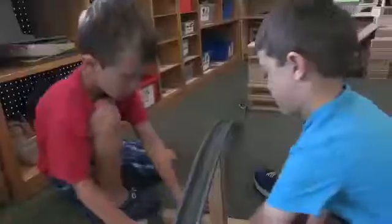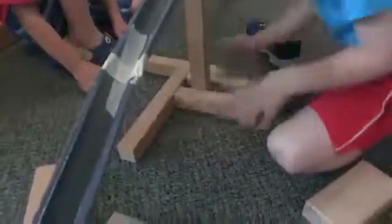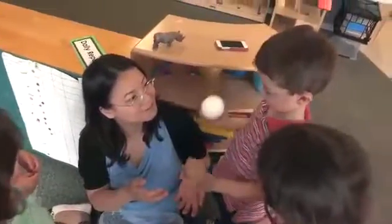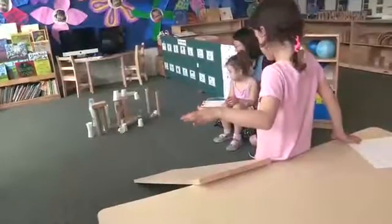This center is fabulous for children working in teams and for giving all our children a way to move around. Throughout our ramp unit, we will also change the design and focus of our centers, giving them a new spin.